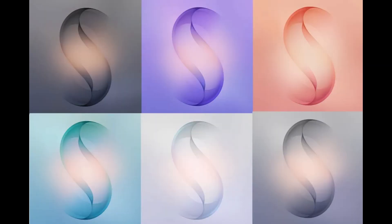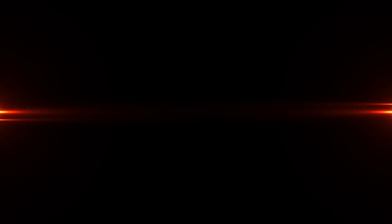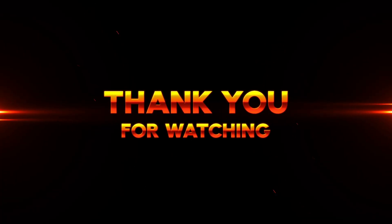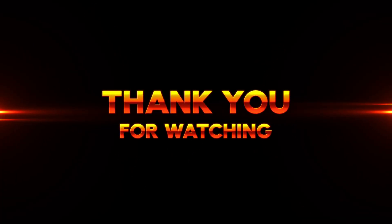These wallpapers aren't the only thing recently revealed through One UI 8.5. A buried code within the update has partly confirmed a long-overdue upgrade for the S26 series. Thanks for watching, and don't forget to hit that like button and subscribe to our channel for more tech news and updates.